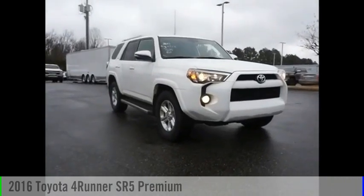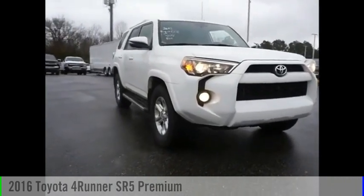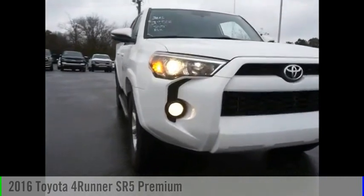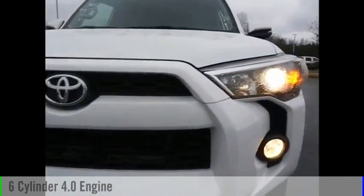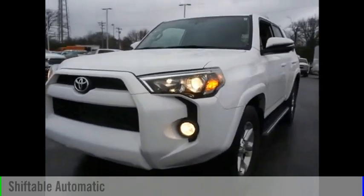Looking for the right vehicle? Check out the 2016 4Runner. This vehicle is powered by a two-wheel drive, six-cylinder, 4.0-liter engine, and comes with an automatic transmission.